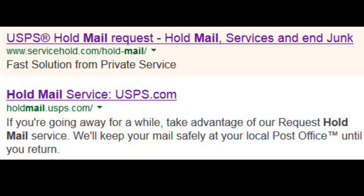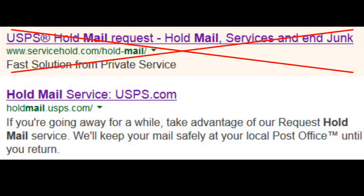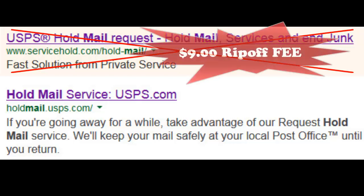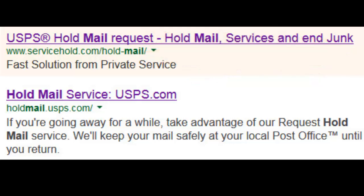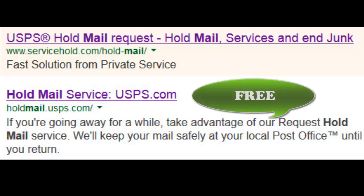If you try to hold mail with the first one, you'll fill out the entire form, and then at the very end they say there's a $9 processing fee for up to four months hold service. They say it's a one-time fee and make it sound like a good deal. But if you go through the post office, there is no fee whatsoever, nor has there ever been a fee.